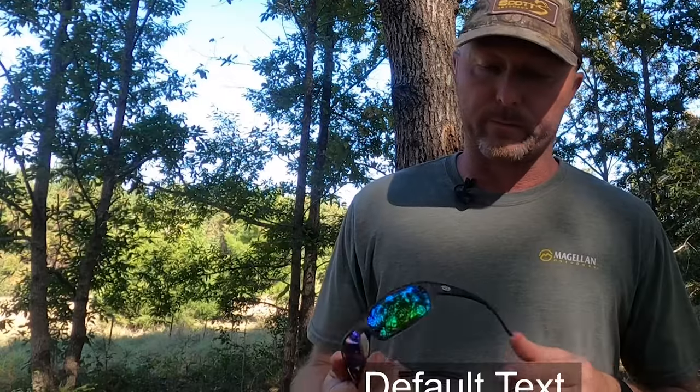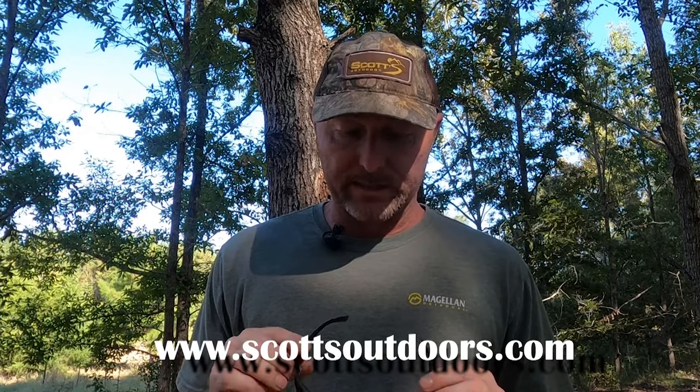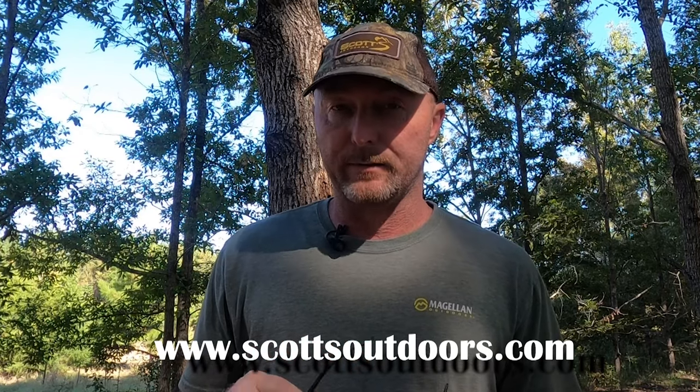So guys, if you're rough on sunglasses like I am and you want to check these Flying Fisherman's out, come by Scott's Outdoors. We've got a full display of them, a lot of different models, a lot of different frames. We've got them everywhere from basically these clear style frames with the blue lenses in them, all the way to camo frames, white frames. We've got a lot of ladies frames, a lot of different styles in these glasses. So if you get a chance, come by Scott's Outdoors and take a look at them. I think you'll really like them, especially if you're rough on them like I am.